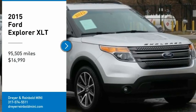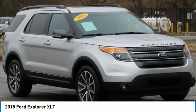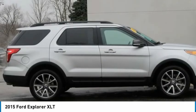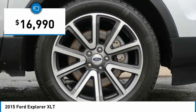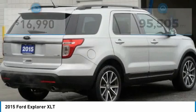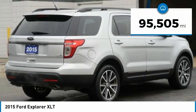Come test drive the 2015 Explorer. You've got a lot of capabilities to call on in a Ford Explorer. Don't underestimate your choices. It is priced below $20,000, and this vehicle has less than 100,000 miles.